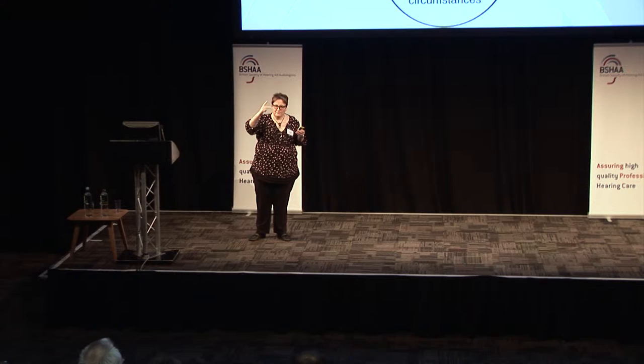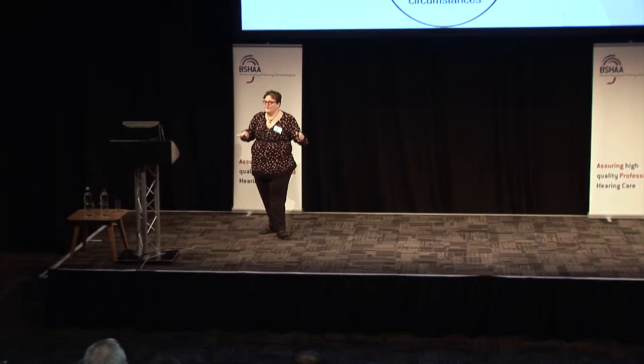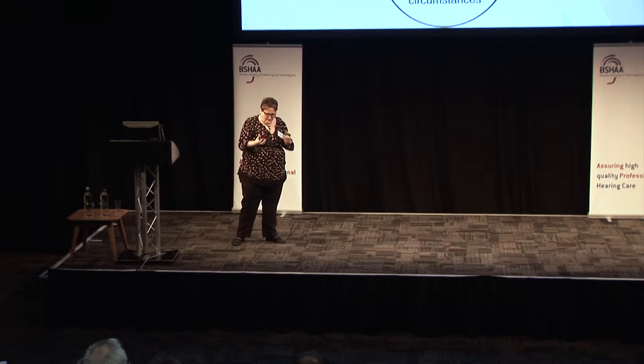I'm going to use 'patient,' 'client,' 'customer,' and 'person' interchangeably across my presentations, so none of you get confused at any point — it will just slip out. To me, they're all interchangeable.